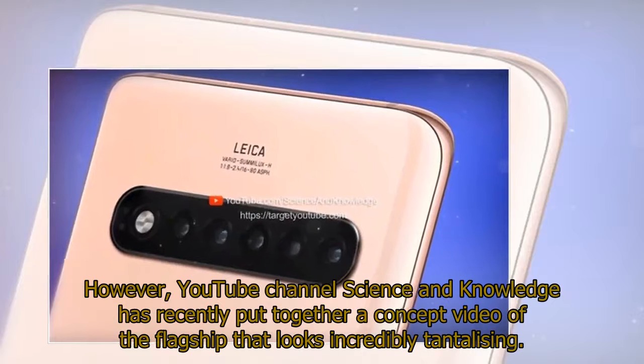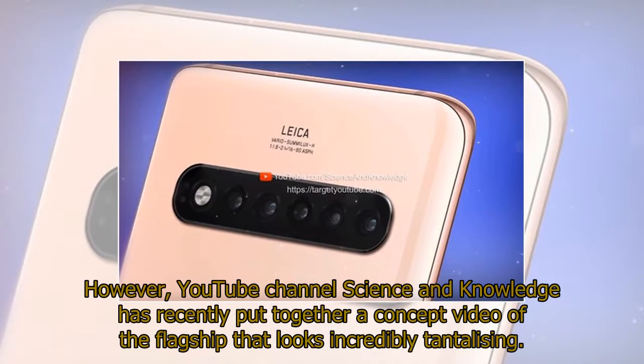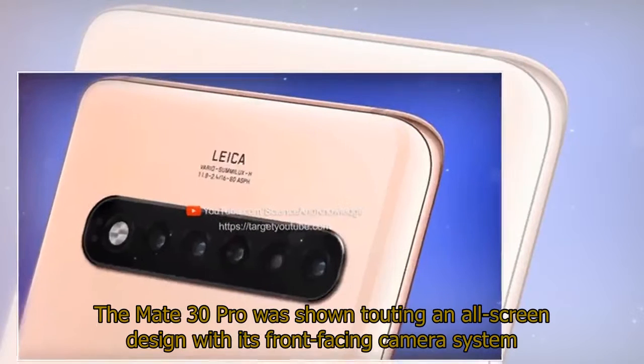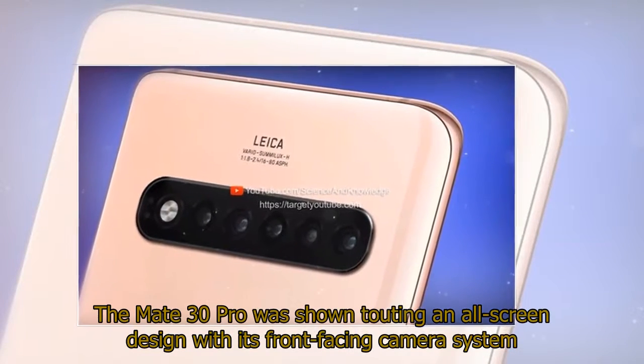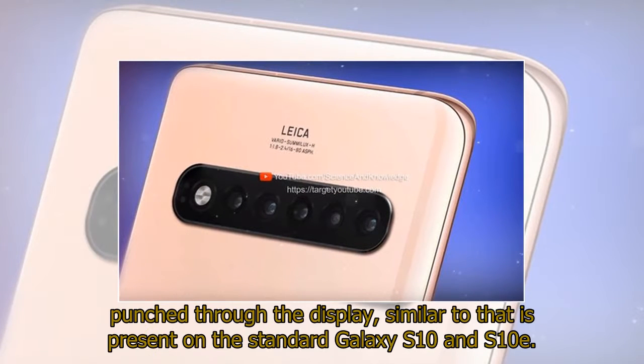However, YouTube channel Science & Knowledge has recently put together a concept video of the flagship that looks incredibly tantalizing. The Mate 30 Pro was shown touting an all-screen design with its front-facing camera system punched through the display, similar to that present on the standard Galaxy S10 and S10e.